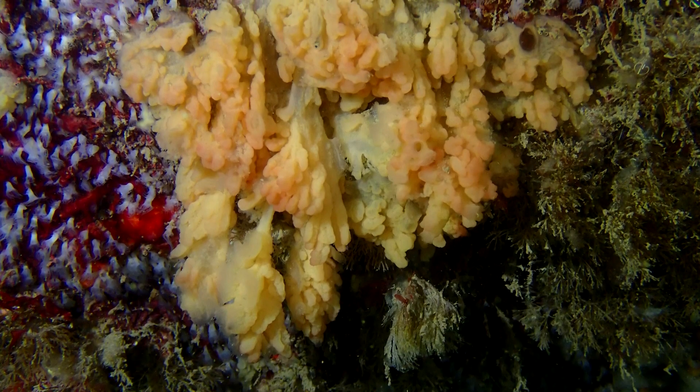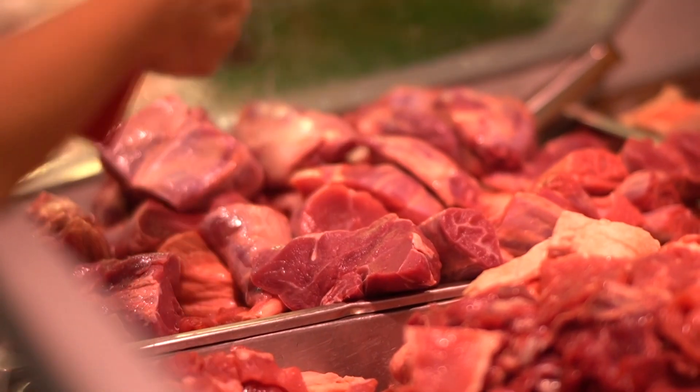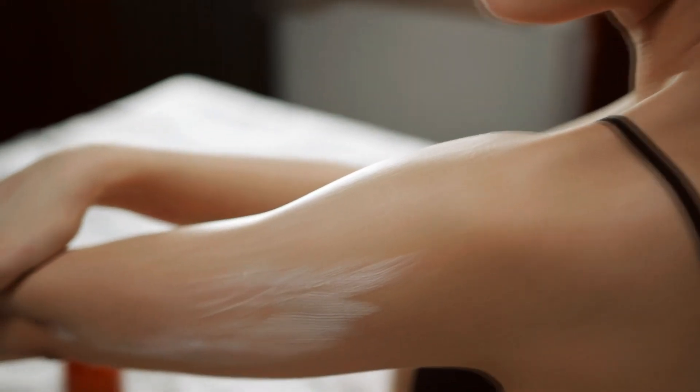Today on Animal Fact Files we're discussing slime sponges. These invertebrates are also known as flesh sponges. This, of course, is not to be confused with skin sponges, which we'll have to discuss in another episode.